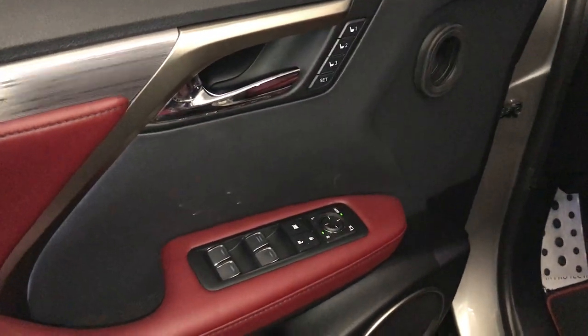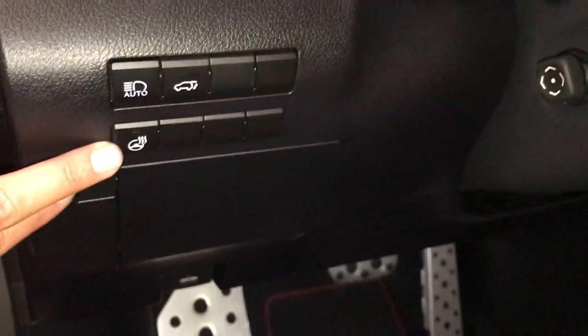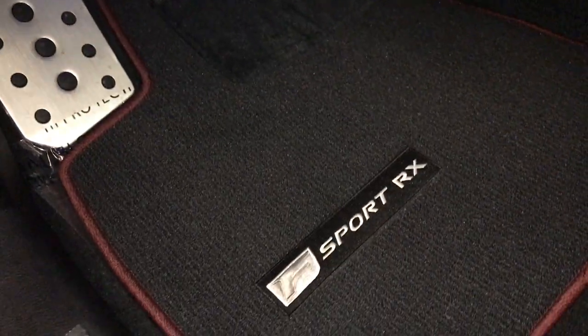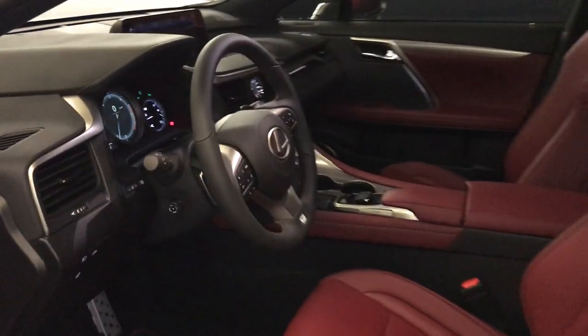Driver's memory, powered windows, locks, and side mirrors with power folding. Controls for your odometer trip, dashboard lighting, heated steering wheel, automatic wiping feature, trunk release, storage, sport pedals, power adjustable front seats — they both have lumbar support, power tilt and telescopic steering wheel.